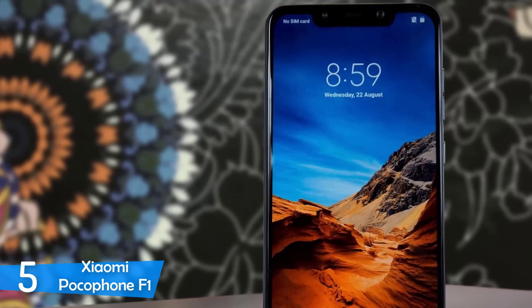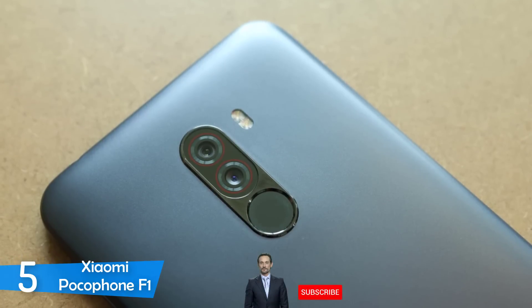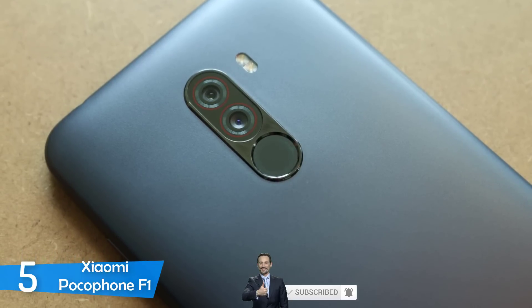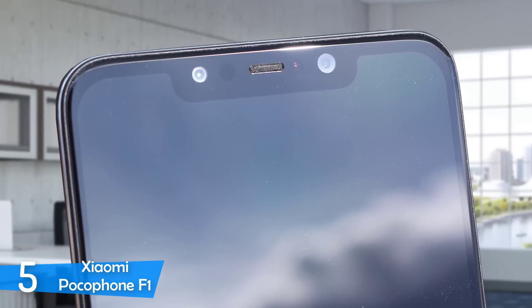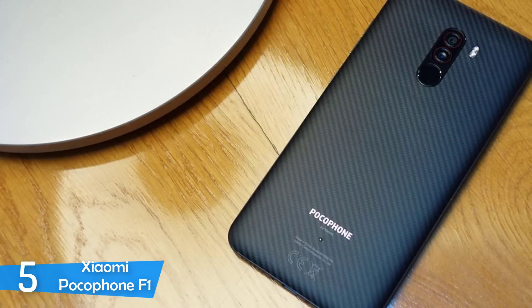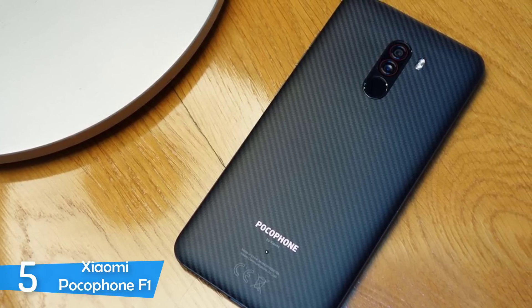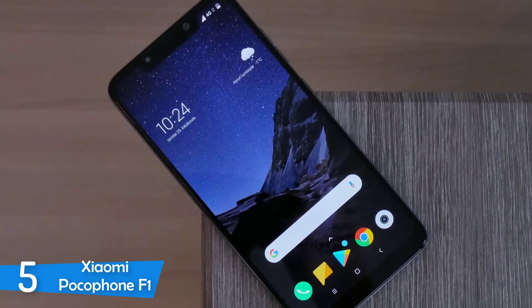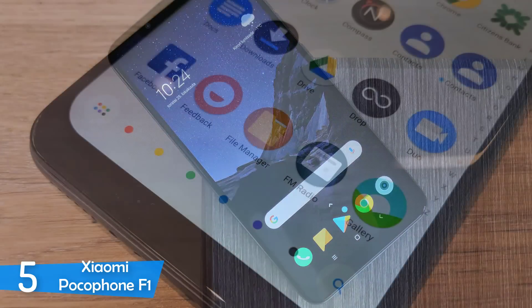Performance is where this phone shines. At the price point of a budget phone, the Pocophone F1 shouldn't be giving us a flagship processor — and yet it does. It comes with a Qualcomm Snapdragon 845 with 6GB of RAM. In the benchmarking app AnTuTu, the Pocophone F1 landed results within the top 10 highest-scoring devices. Gaming is extraordinarily smooth and it's a solid experience. It carries a 4000mAh battery, guaranteed to last a day in heavy use and two days with moderate use.